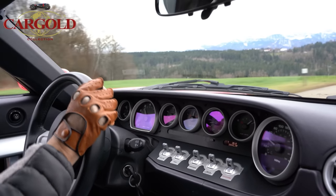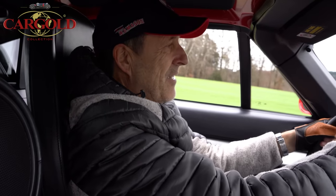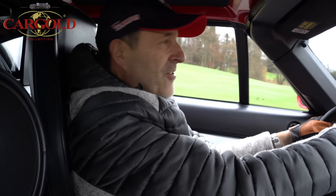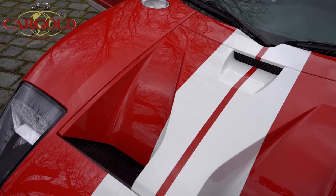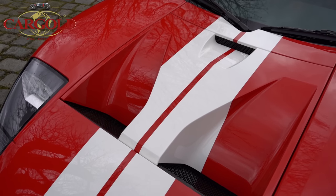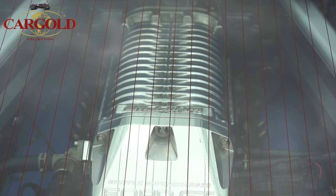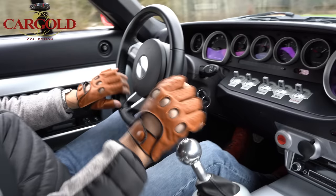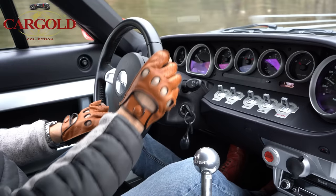Heute morgen haben wir diesen tollen Alvis gedreht, der so viel Power hatte für ein Vorkriegsauto – Wahnsinn. Jetzt heute nachmittag dieses Teil hier – das ist ja wirklich irre. Macht wirklich Spaß. Wenn man sieht, was sich in den letzten 70 Jahren getan hat – total beeindruckend, total irre, was Mechanik zustande bringt. Die Firma Ford aus den USA – schon richtig beeindruckend. Tolles Auto, völlig anderes Fahrgefühl als ein Porsche – brachiale Gewalt, aber das fasziniert irgendwie.